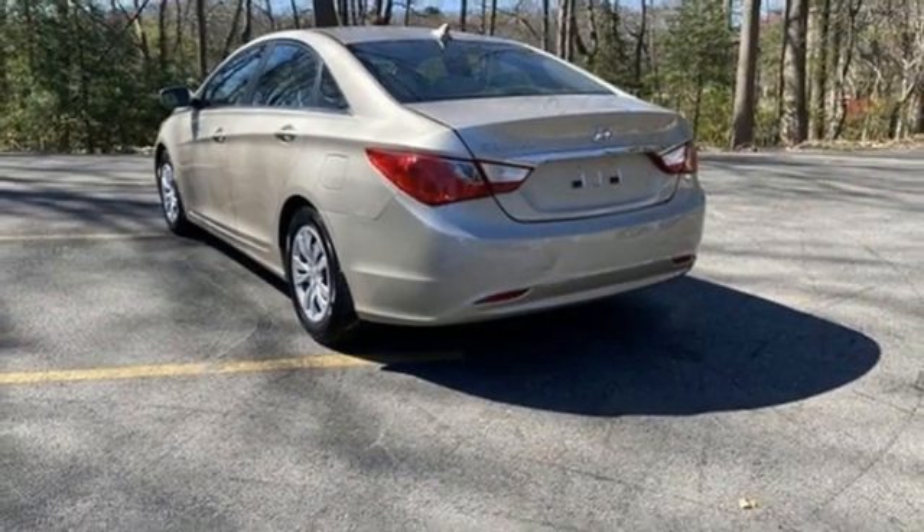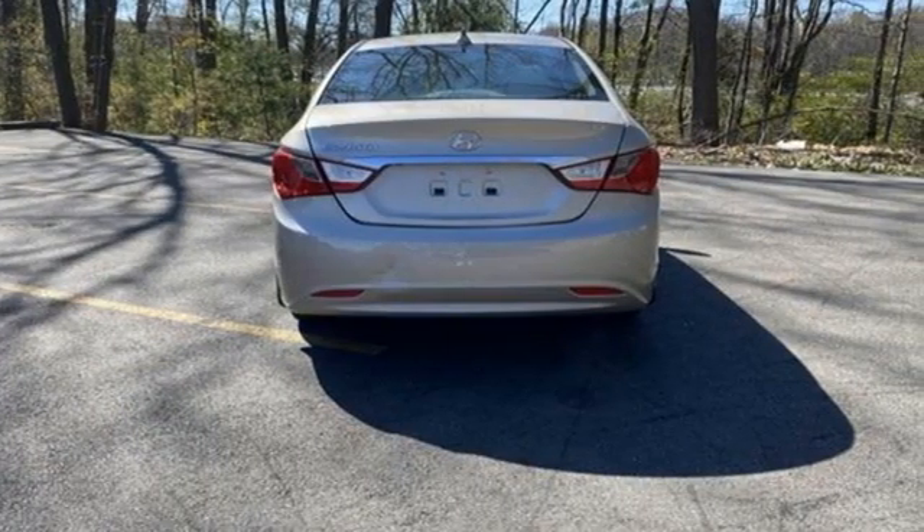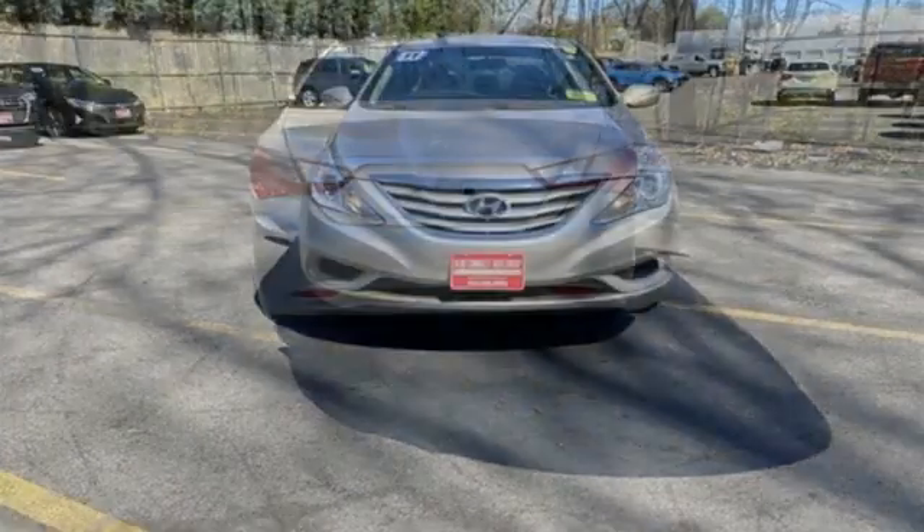Edmunds.com proclaims: from now on, the Hyundai Sonata is the standard of measure among midsize sedans. Challenging convention to find a better way — it's the Hyundai way.